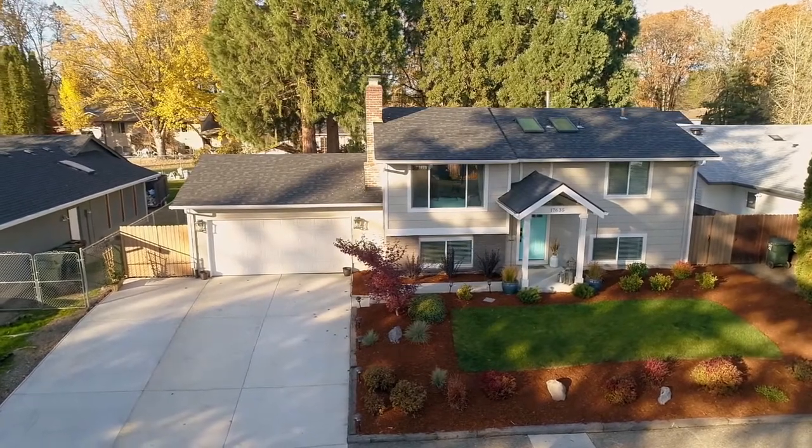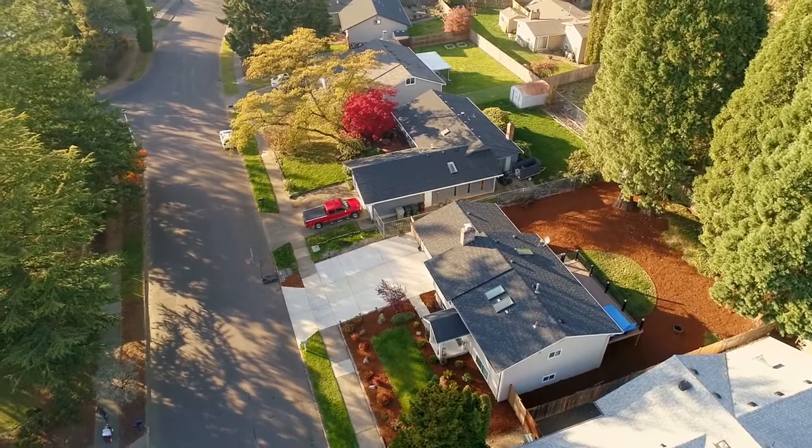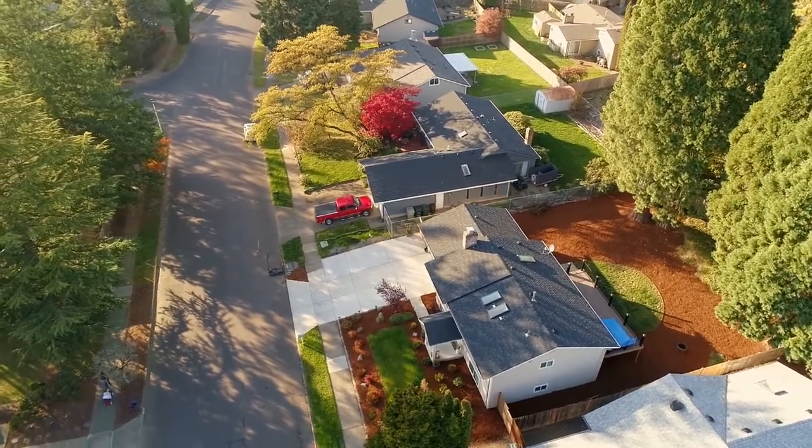The interior is thoughtfully designed with a master suite and sumptuous master bath with double sinks, luxe tiled shower, and a built-in vanity.